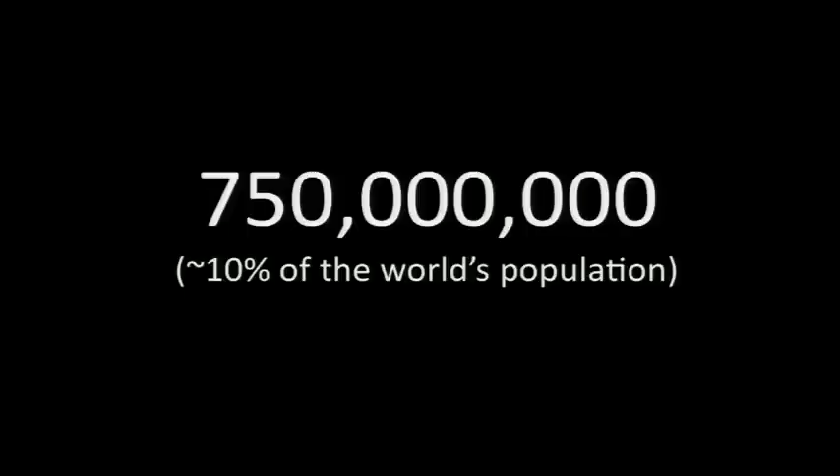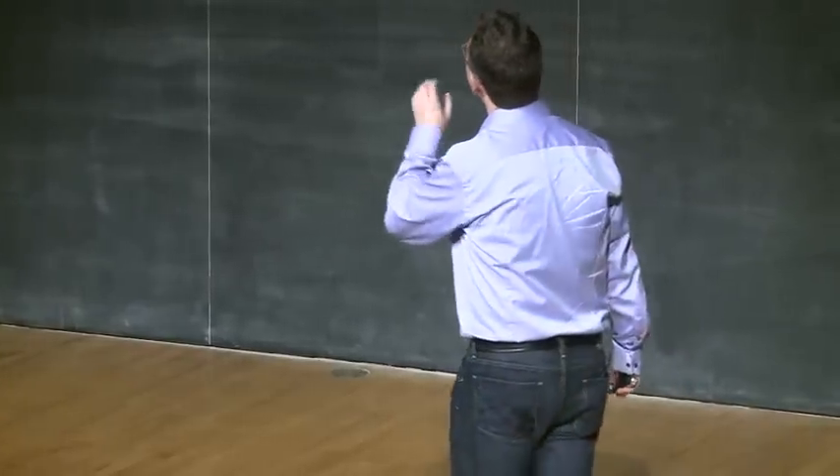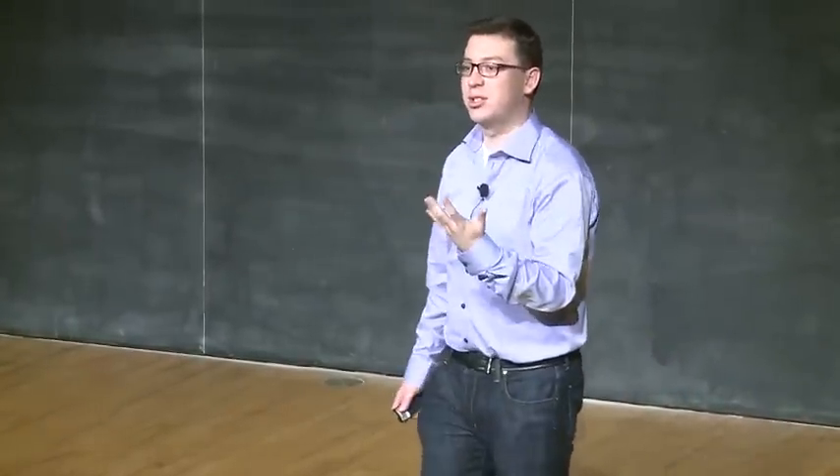This is my favorite number from ReCAPTCHA — the number of distinct people who have helped us digitize at least one word out of a book through ReCAPTCHA: 750 million, which is a little over 10% of the world's population has helped us digitize human knowledge. And it is numbers like these that motivate my research agenda.